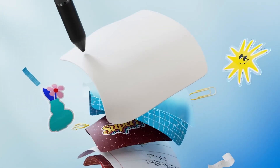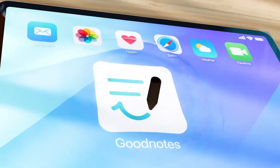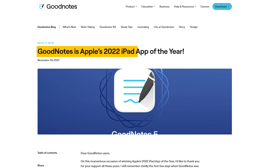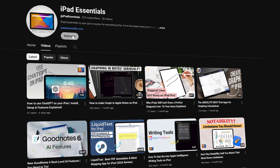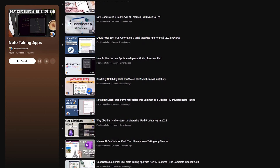Our first category is note taking. Hands down, GoodNotes is the best note taking app available for iPad. It also received iPad App of the Year in 2022, which speaks to how good this app is when Apple itself is recognizing it.